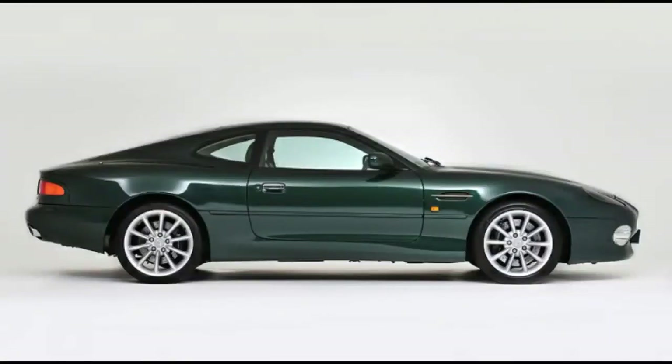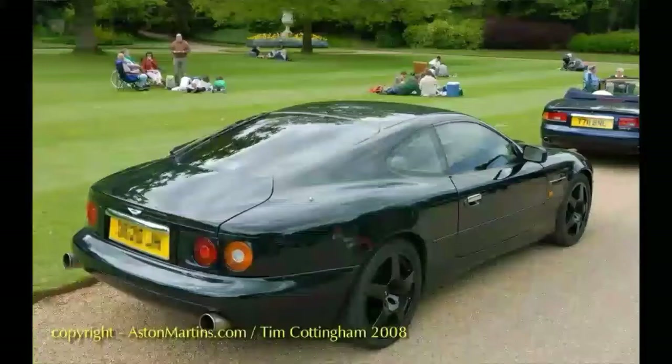Number 4 is the Aston Martin DB7. When it was new, the car was around $100,000, and now it's dropped down to about a quarter of that — $24,000 for an average one, which is a pretty good deal for an Aston Martin.